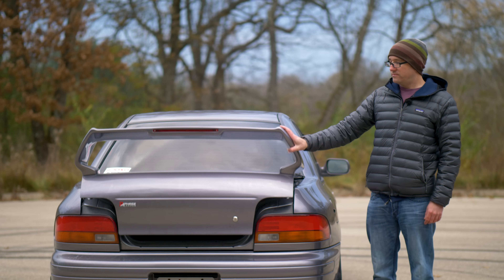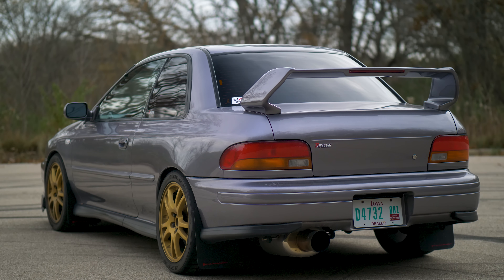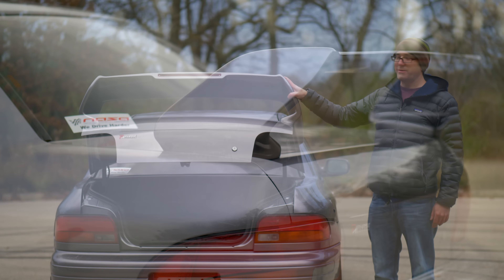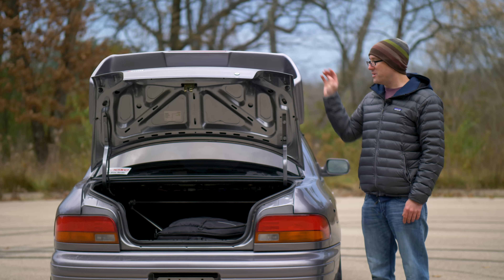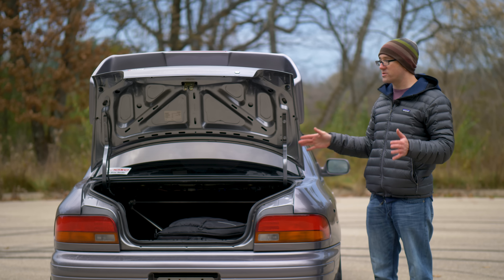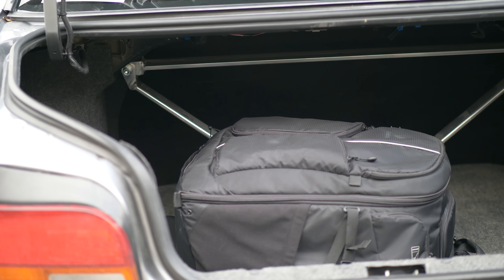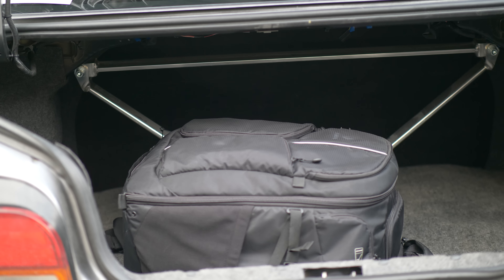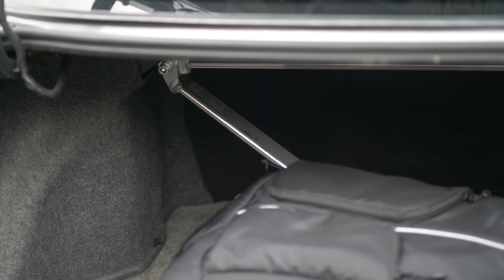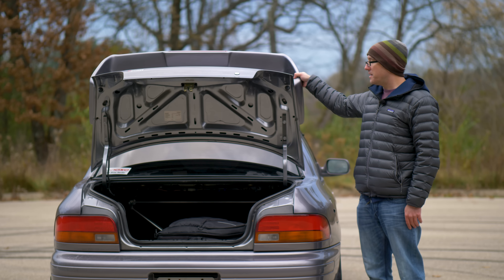Look at this wing. I feel like Subaru started this silliness and it really doesn't look that bad now, especially when you compare it to an abomination like the Civic Type R's wing. When you get in the trunk, just take a look at it — it's got plenty of space, this is totally usable, I'm not even being sarcastic. It makes a car like this with all-wheel drive even more practical. You can put all your crap in here and use this as an everyday vehicle.